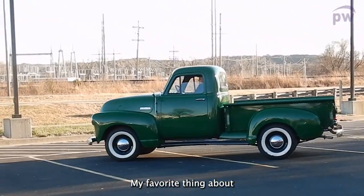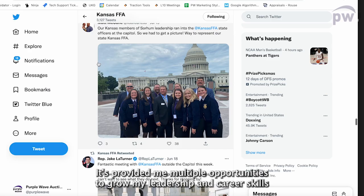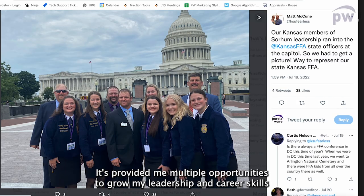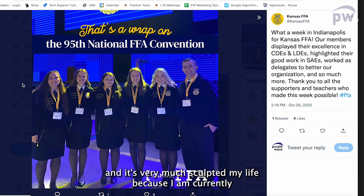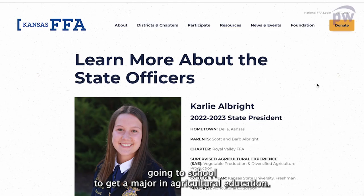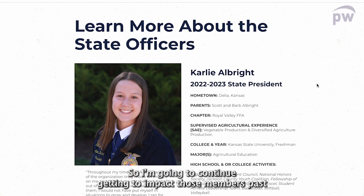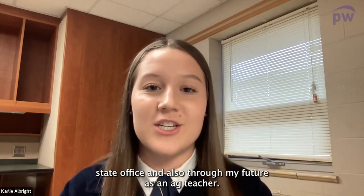My favorite thing about FFA is all the opportunities that it has given me. It's provided me multiple opportunities to grow my leadership and career skills, and it's very much sculpted my life. I am currently going to school to get a major in agricultural education, so I'm going to continue to impact members past state office and through my future as an ag teacher.